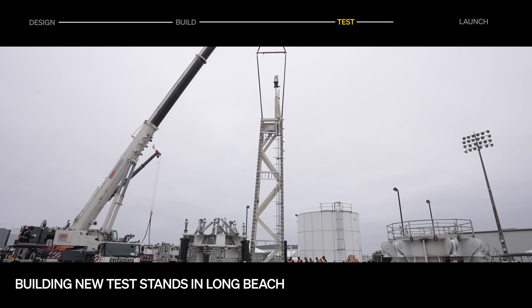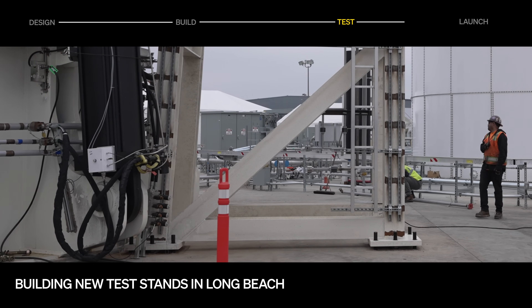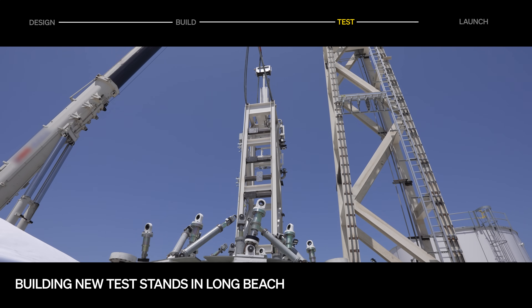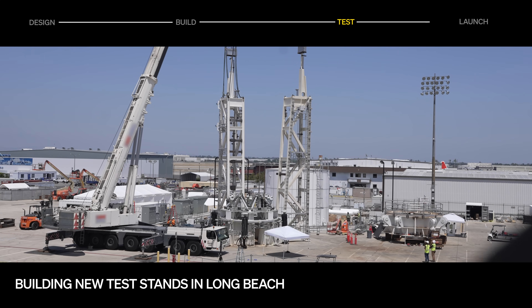Back in Long Beach, shear towers for the structural test stand have been installed. These test fixtures will apply large shear forces to components, verifying that they can withstand the loads experienced during flight. Thrust structure and stage 2 testing will begin on the stand later this year.